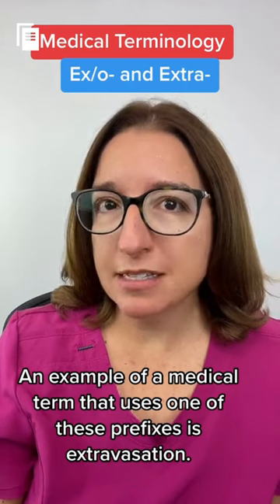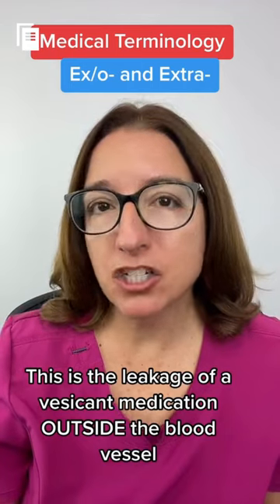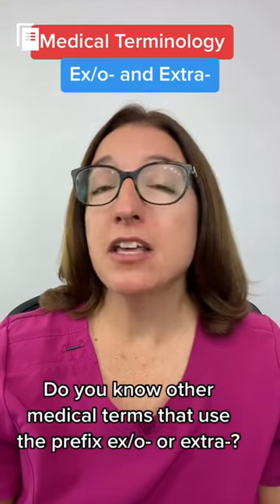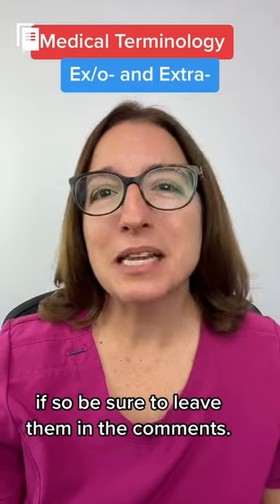An example of a medical term that uses one of these prefixes is extravasation — this is the leakage of a vesicant medication outside the blood vessel into the surrounding tissue. Do you know other medical terms that use the prefix 'ex' or 'extra'? If so, be sure to leave them in the comments.